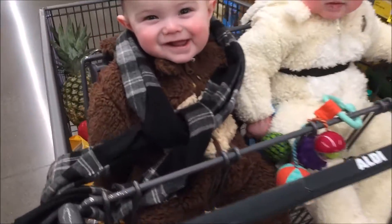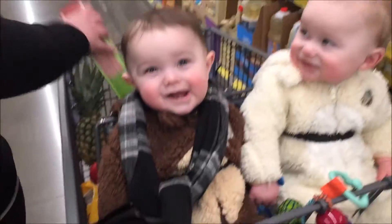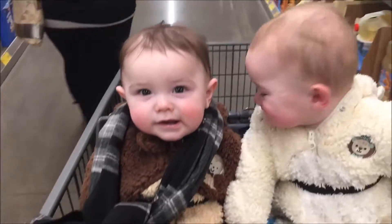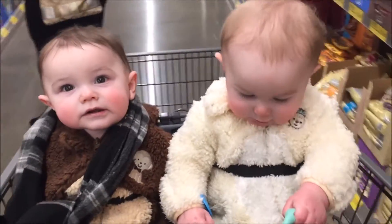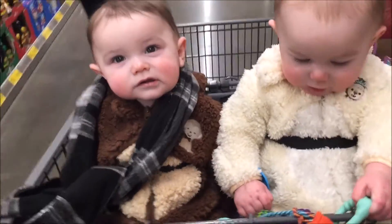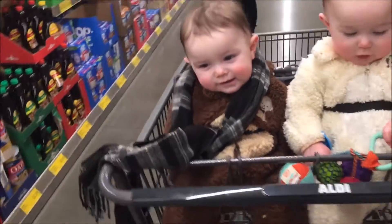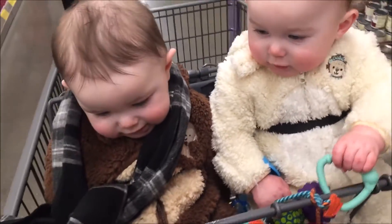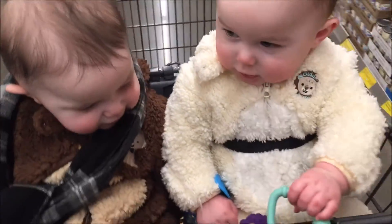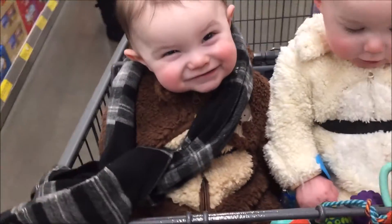Look at you — you're wearing daddy's scarf, huh? You look good. You look better than I do. I don't know why, but I thought Rachel was going to put them in the new stroller and push a cart all by herself. But she didn't need that — she just put them in here. I guess we'll put them in the new stroller at the next grocery store we're going to after this.